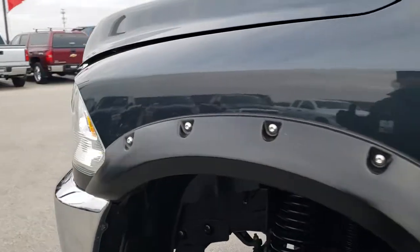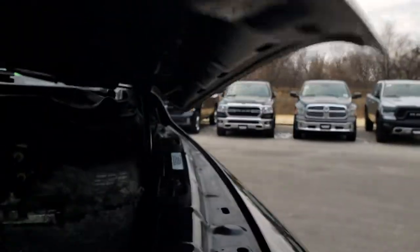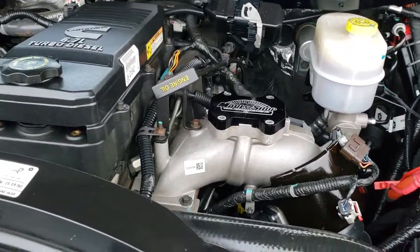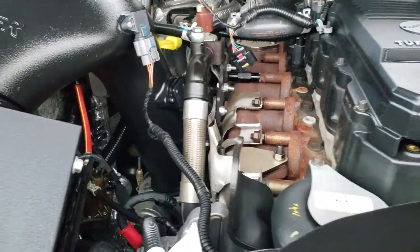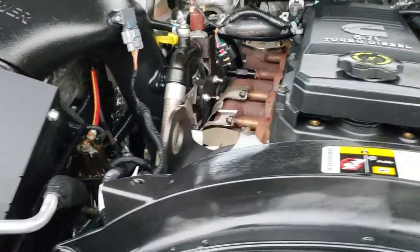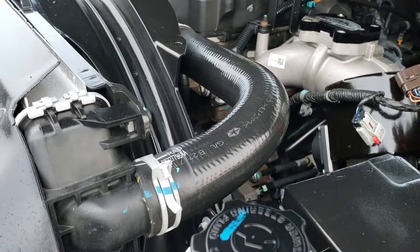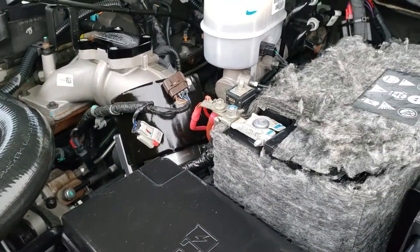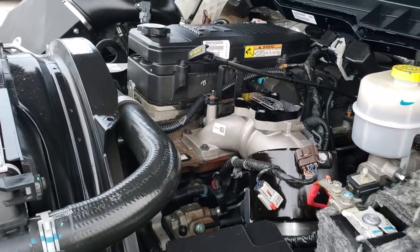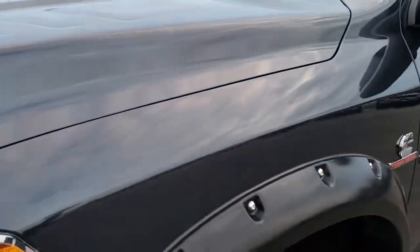I'd personally like to thank you for checking out the video today. Hopefully from this HD video you'll have been able to tell just how clean this truck is all the way around, inside and out. Under the hood, you've got the 6.7 liter Cummins diesel with AFE air intake. Engine bay is very clean, runs very smooth. This truck has been fully safety inspected by our service shop — it has a fresh oil and filter change. All the fluids have been checked and topped off. The truck has been gone through mechanically 100% and is 100% ready to go.